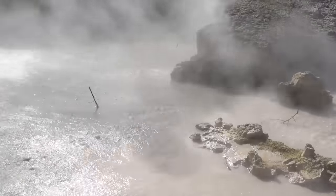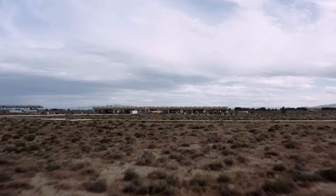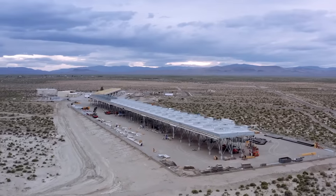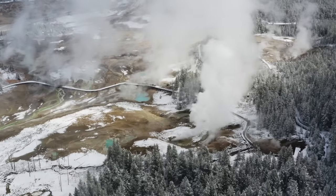Earlier this year, Fervo Energy, a geothermal company based in Houston, announced a historic breakthrough. They announced they had built one of the world's first enhanced geothermal power plants. This announcement caught the attention of climate and energy experts all around the world because it was unlike every existing geothermal power plant.